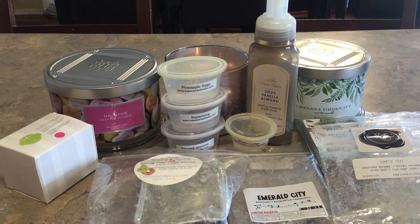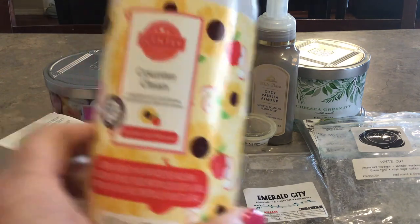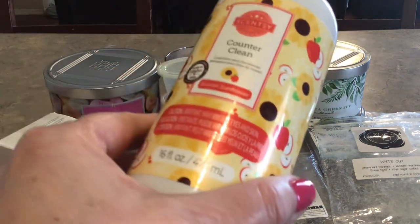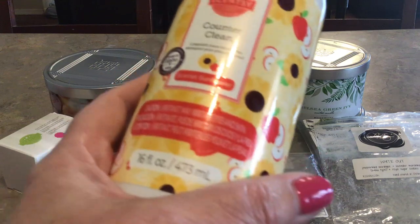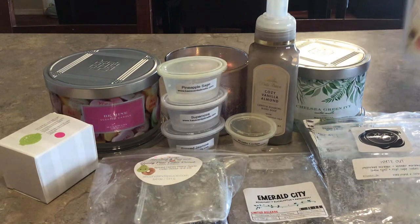I used up a Counter Clean in Scarlet Sunflower, which is just such a beautiful scent. I love this in the wax and in the Counter Clean. I'm not sure if I've had this before or if this was the first time, but I really like it and I think I have another bottle. I use this on the breakfast bar, my counters, stove top, and stainless steel appliances. It cleans and it smells great.